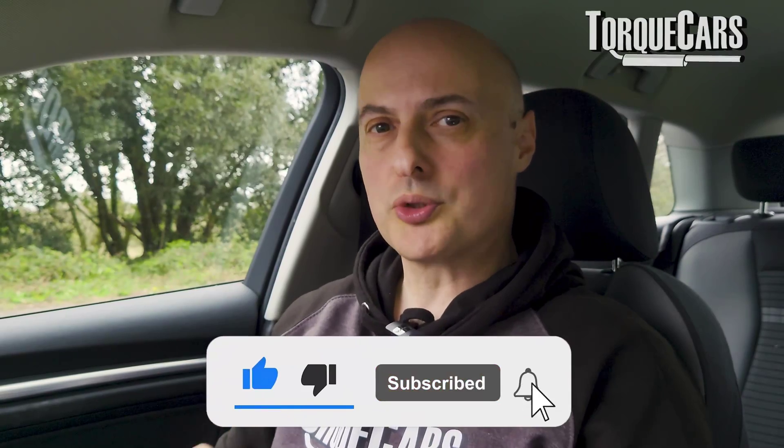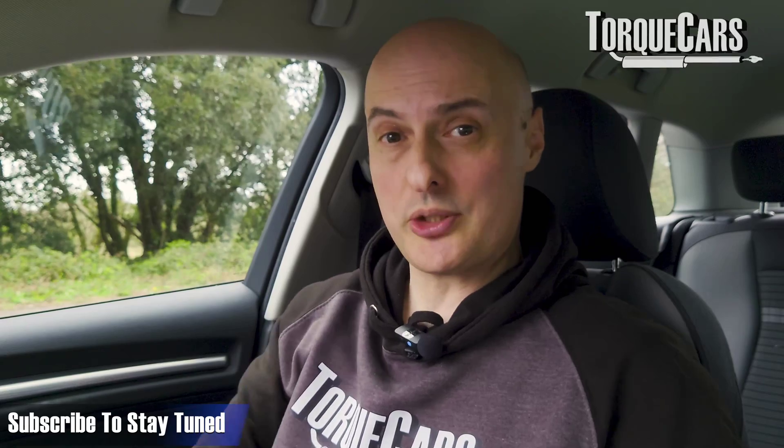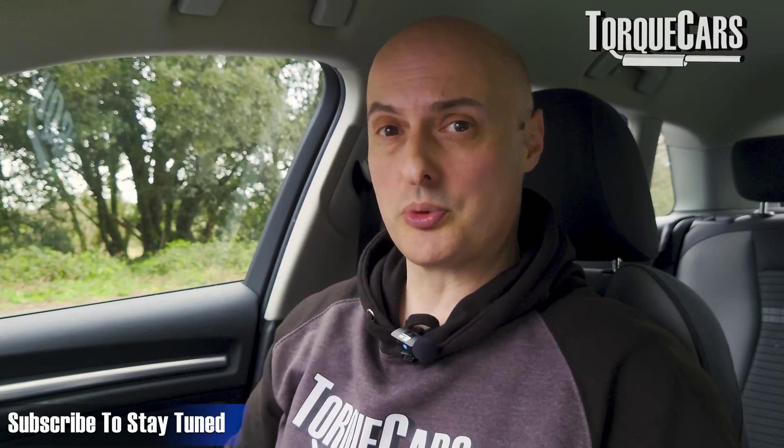I hope that's been useful to you. Please hit that like button — we've got more on driving coming soon, so if you haven't subscribed to the channel please do so. We'd love you to stay tuned to all the tips we've got coming out.